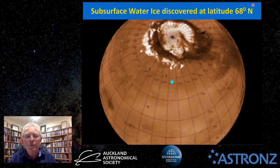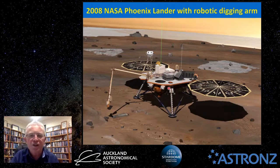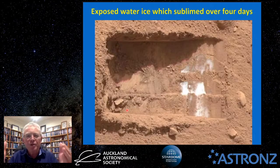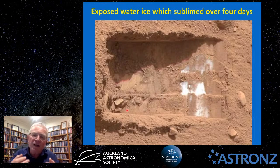Moving down to 68 degrees north latitude, subsurface water ice has been found just below the surface. This was discovered in 2008 by NASA's Phoenix Lander, which used a robotic digging arm to excavate the soil. It exposed water ice just centimetres below the surface, which slowly sublimed over about four days in front of observers.